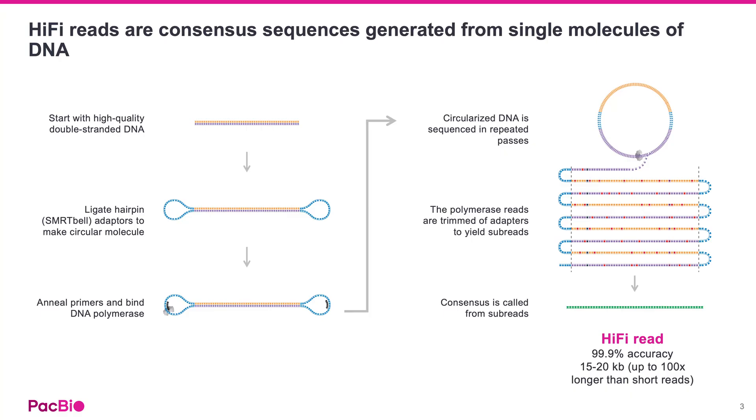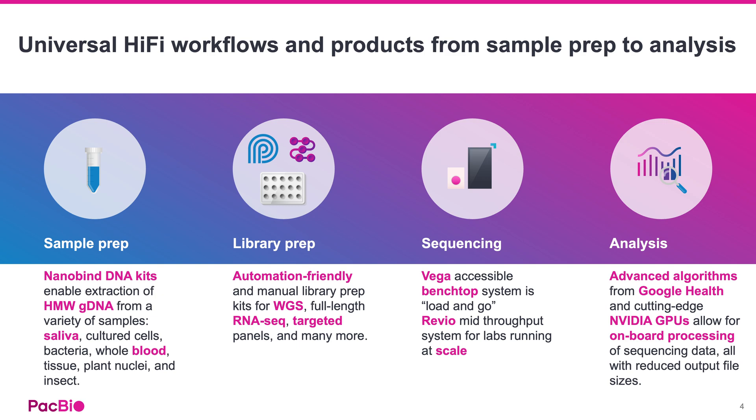This onboard processing means the data output consists of these long, accurate reads, all ready for your analysis. PacBio offers a complete workflow that will feel familiar if you're used to NGS. The PacBio workflow starts with Nanobind DNA extraction kits, which produce high molecular weight DNA from various sample types like blood and saliva. PacBio's extraction kits are designed to help you get the highest possible yield from your samples. We also have a variety of library prep kits, both manual and automation-friendly, for whole genome, targeted, and RNA sequencing.